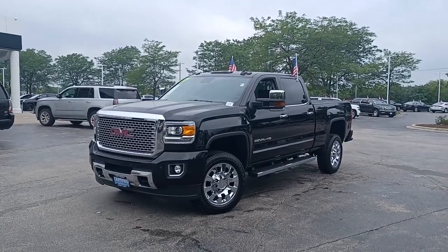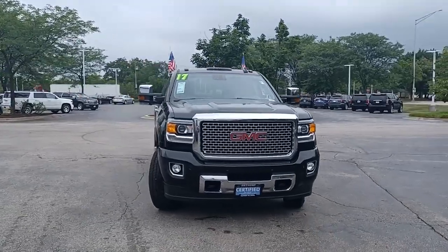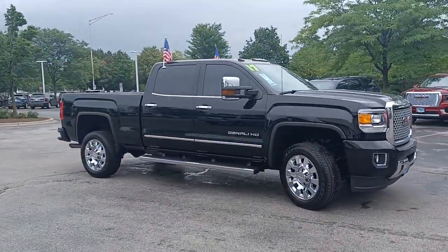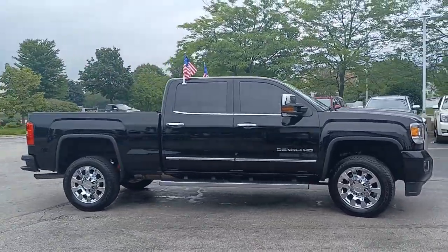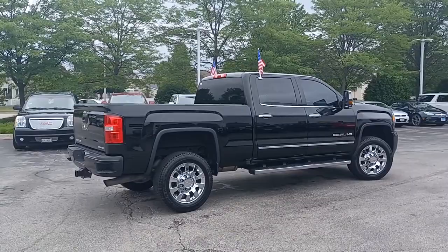Get a feel for the 2017 GMC Sierra. With less than 35,000 miles on it, this vehicle delivers the style, comfort, and efficiency you need to meet the needs of today's lifestyle. Confidence comes standard when you're behind the wheel, prepared for the journey ahead.